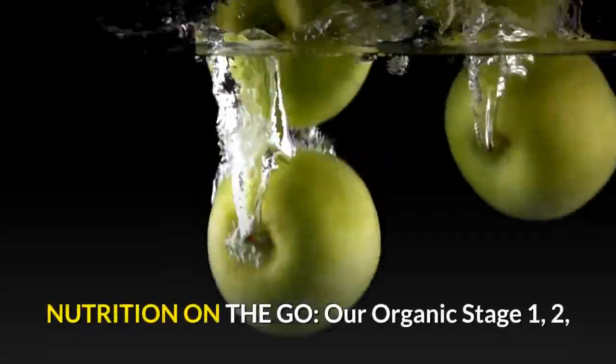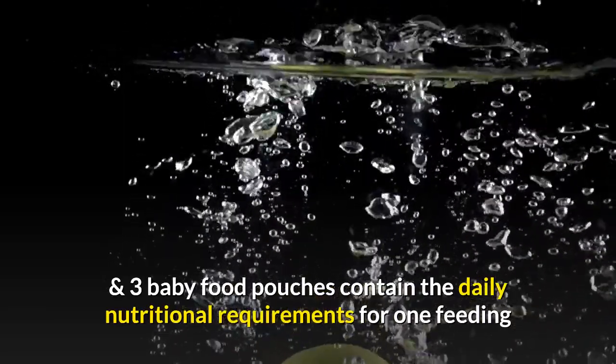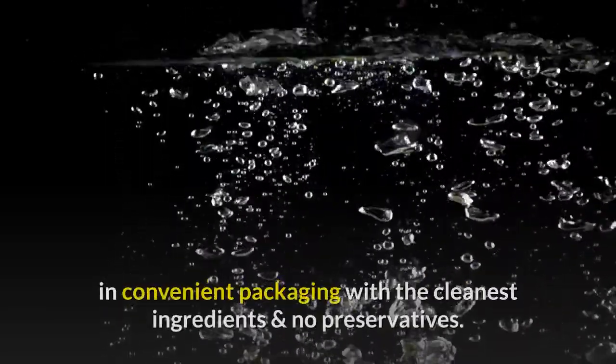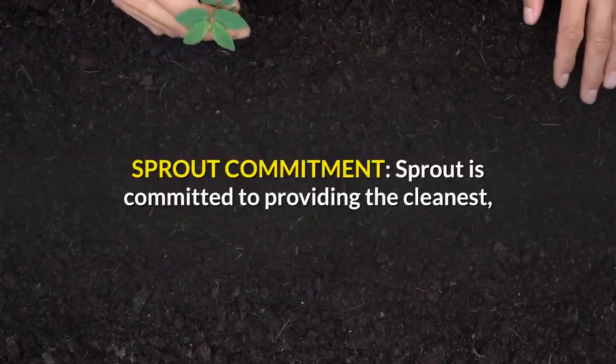Nutrition on the go. Our Organic Stage 1, 2, and 3 Baby Food Pouches contain the daily nutritional requirements for one feeding in convenient packaging with the cleanest ingredients and no preservatives.